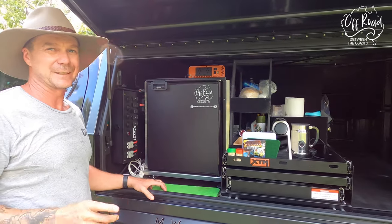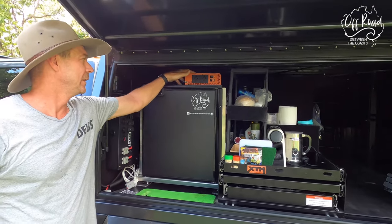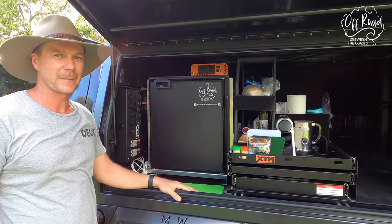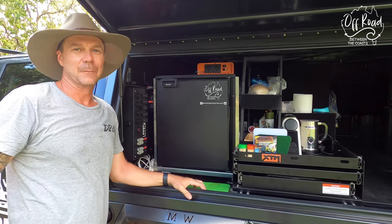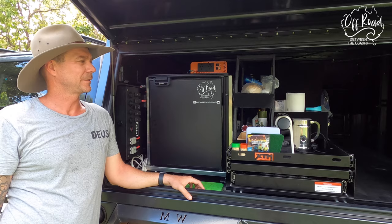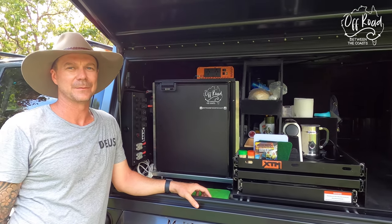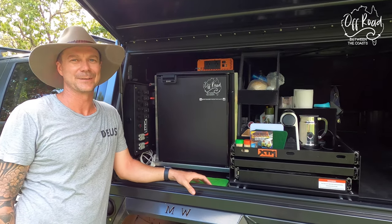Something else I forgot to mention — we put in a 2,000 watt inverter from iTech World as well. That runs my coffee machine — I can have a coffee anywhere. We were coming back from a waterfall in Kakadu today and I felt like a coffee, so we were able to pull up on the side of the road and brew up a coffee, which is absolutely awesome.